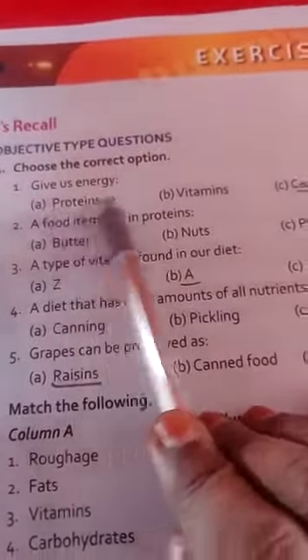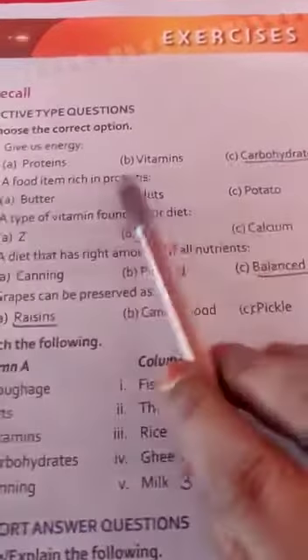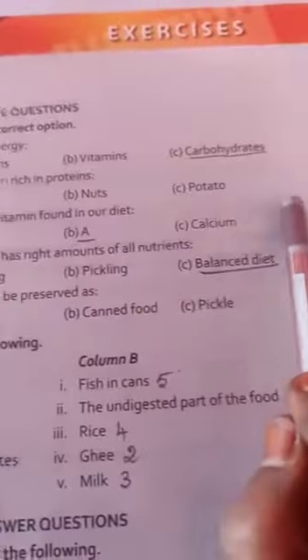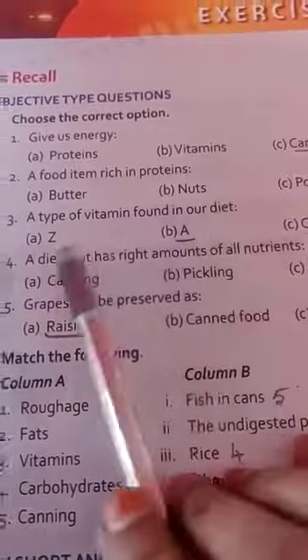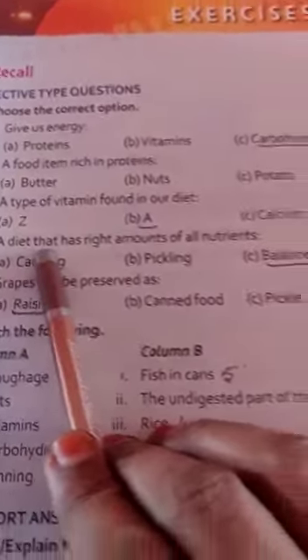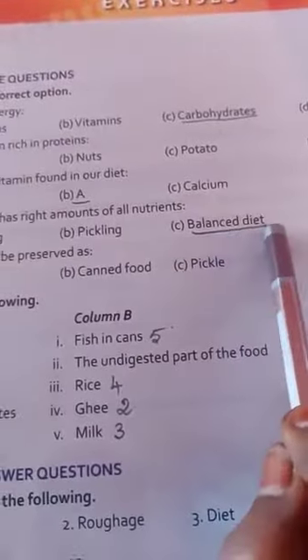Energy givers — the answer is carbohydrates. Second one: food items rich in proteins — the answer is egg. Third one: a type of vitamin found in our diet — the answer is vitamin A. Next one: a diet that has the right amount of nutrients — the answer is balanced diet.